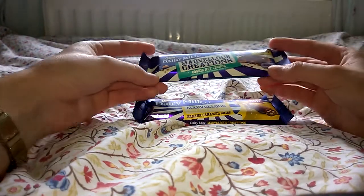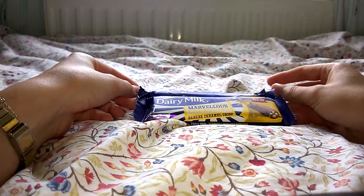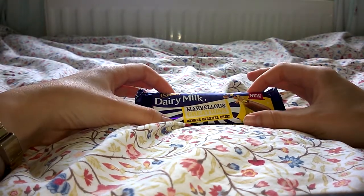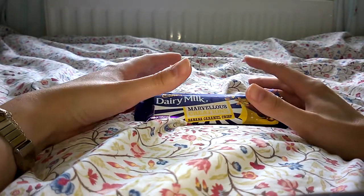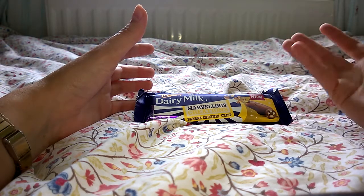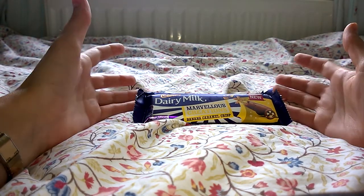Interestingly, the particular shade of purple that Dairy Milk uses is actually copyrighted — no one else can use that colour at all; it's copyrighted by Cadbury itself. As well as the Marvelous Creations, Joyville plays on British quirkiness and the idea that Cadbury is a British company, capitalising on British nostalgia alongside things like Cath Kidston and the Great British Bake Off.